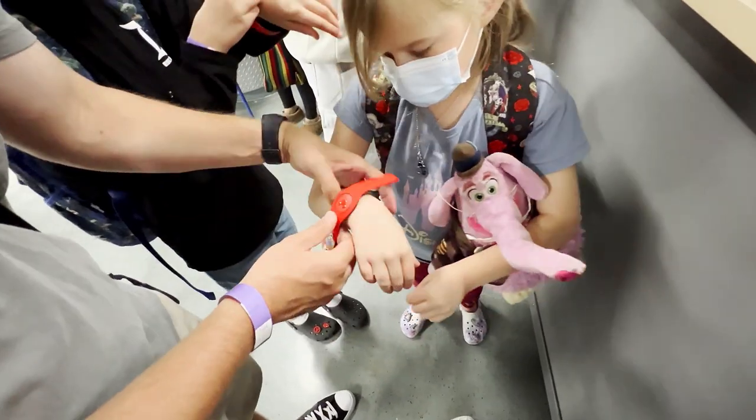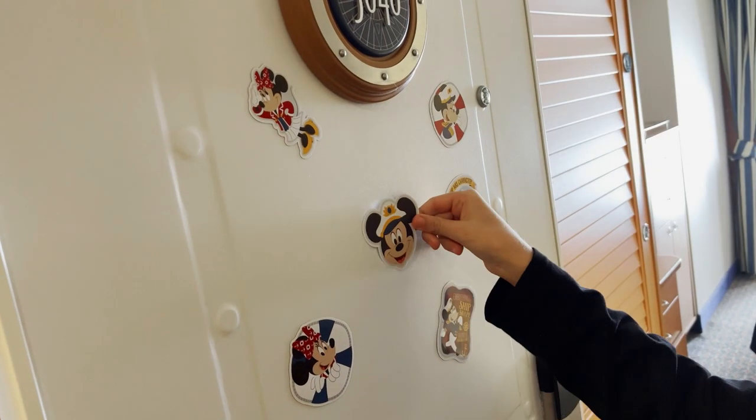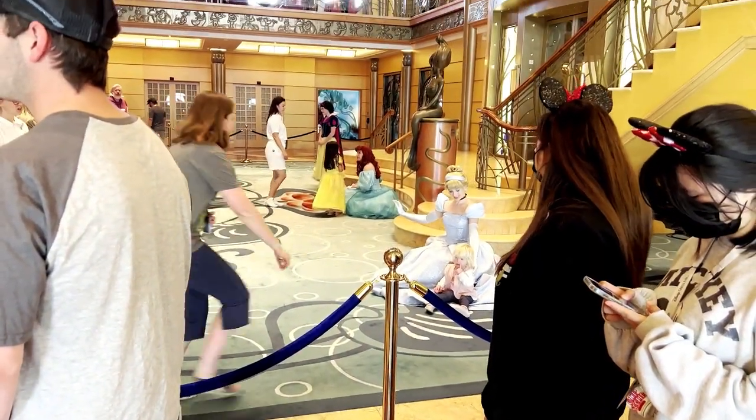Additionally, consider the age range of your children and the activities available on board. Disney cruises cater to guests of all ages with kids clubs, character experiences, and thrilling entertainment options.